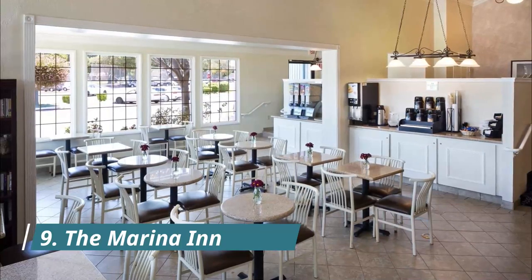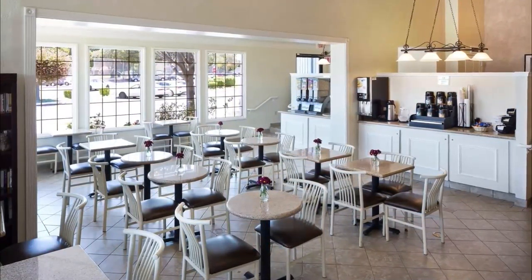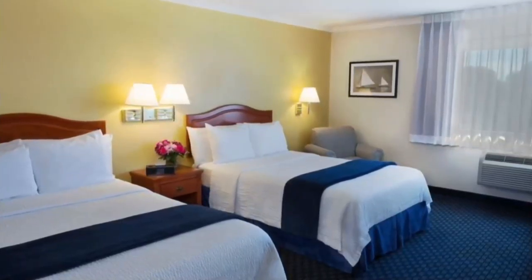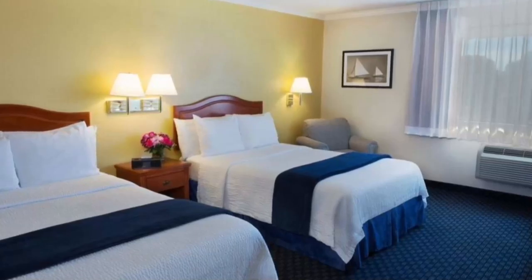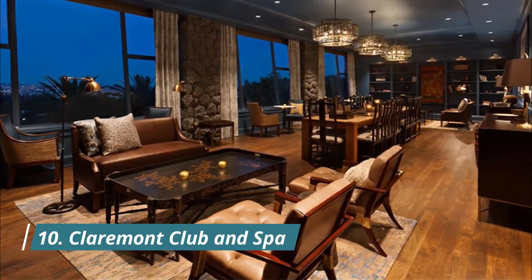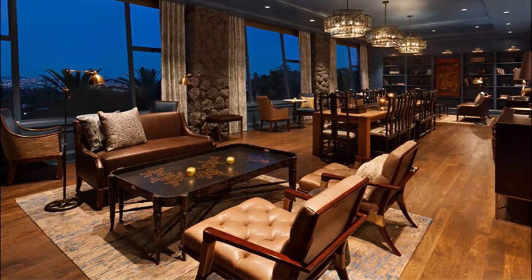Number nine: The Marina Inn. The Marina Inn on San Francisco Bay is in an area with good airport proximity. Monarch Bay Golf Club and Golden Tee Golf Land are worth checking out if an activity is on the agenda, while those looking for area attractions can visit Oakland Museum of California.